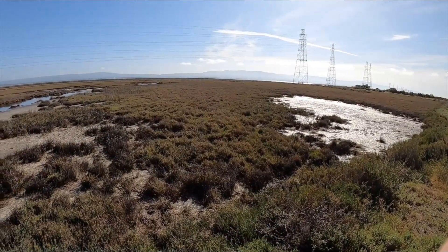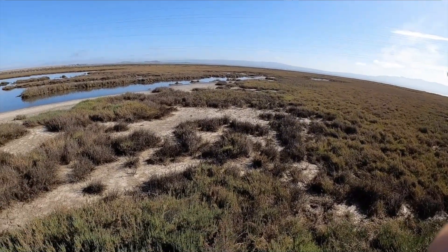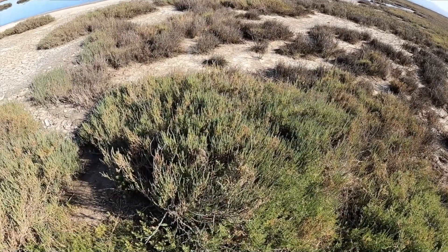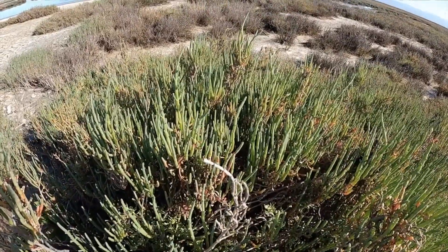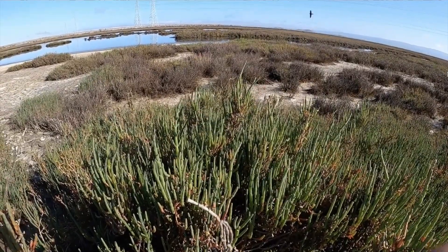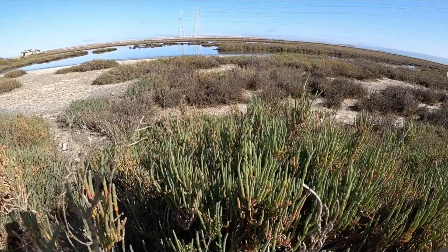You can see that for the most part the plants are covering 100% of the space, except where it's flooded right now at low tide. One of the major plants here in the Baylands is called pickleweed. It's got a fleshy, succulent morphology, and it can dominate up to 100% cover of a lot of the solid land in this salt marsh.